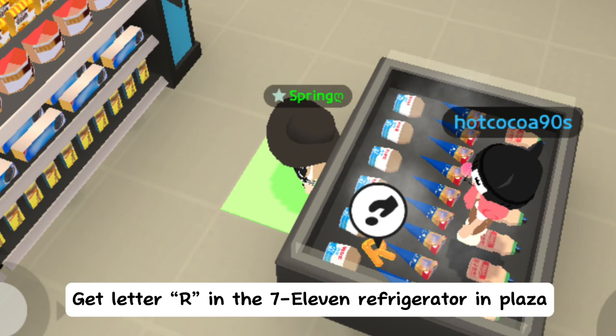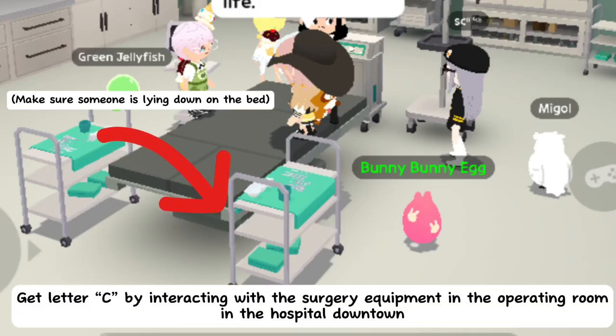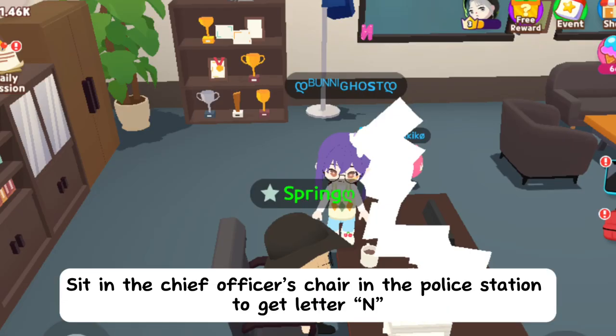Get letter R in the 7-Eleven refrigerator in plaza. Get letter L by completing Devais' quiz on the fashion mall second level. Get letter C by interacting with the surgery equipment in the operating room in the hospital downtown.